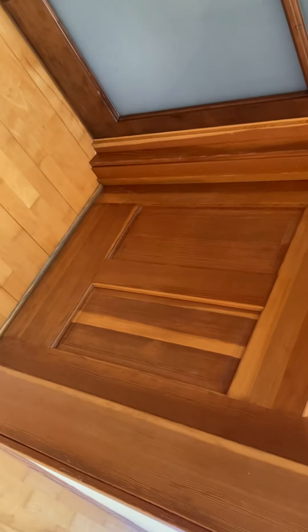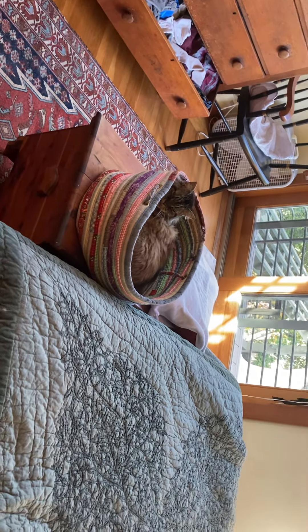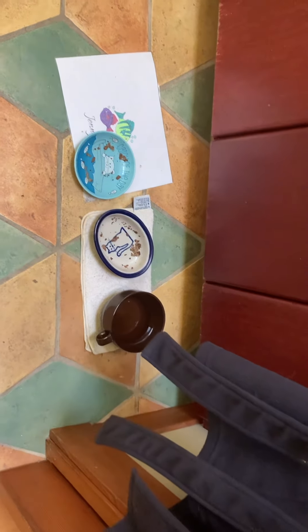Jenny has decided to isolate herself in the master bedroom, so we just keep that door closed — she lives in here now. Hello Jenny! When you feed the cats, don't forget to feed Jenny separately. She's got her food and water dishes over here and her own litter box.